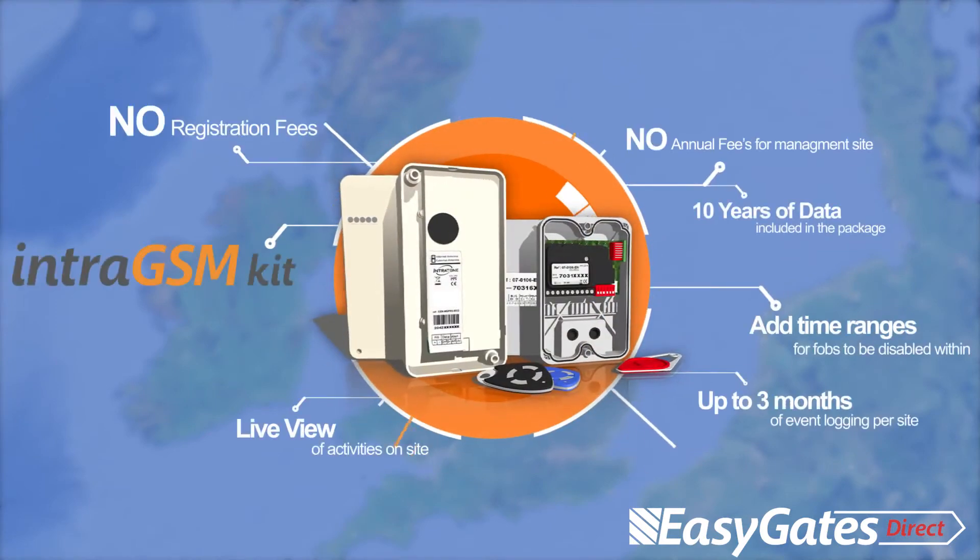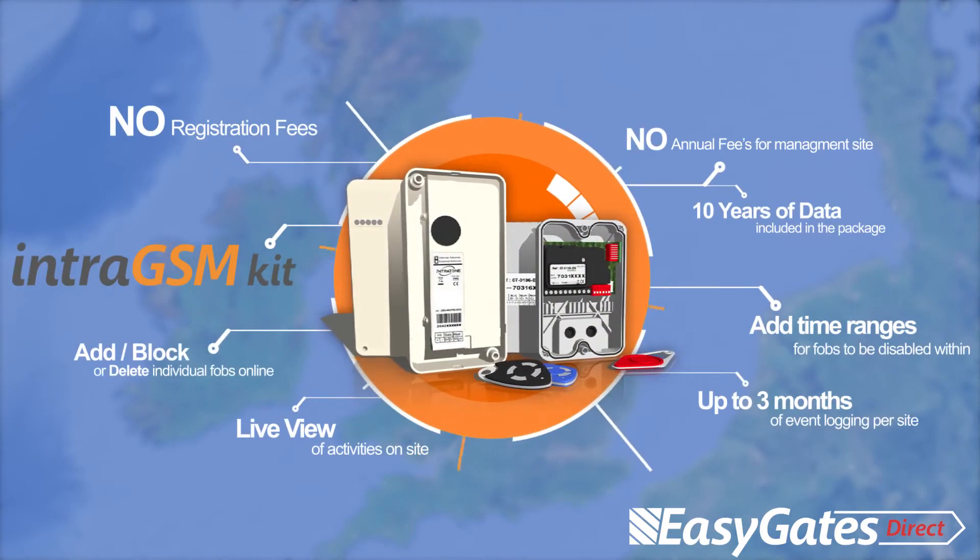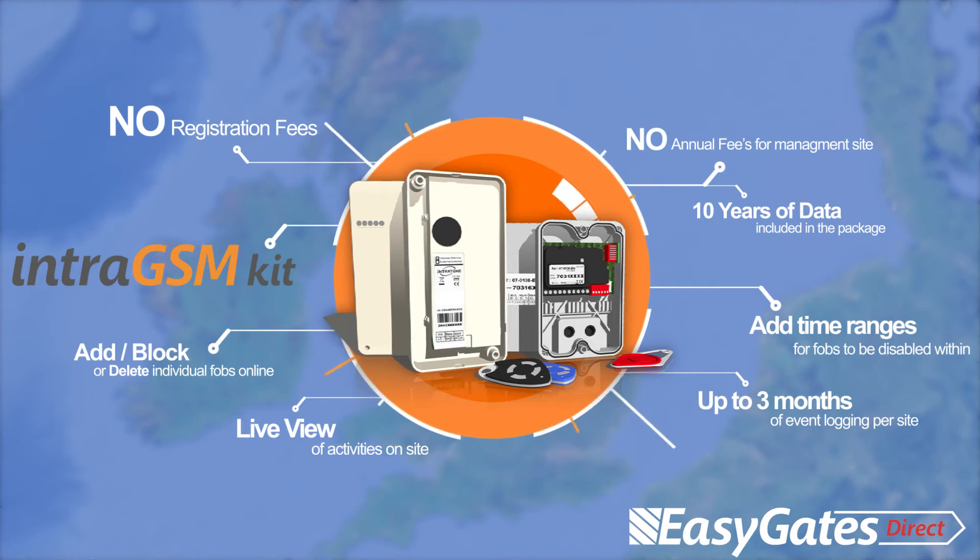Each site will require the IntraGSM kit complete with 10 years worth of free data usage. Benefits include no registration fees, no annual fees, 10 years of data included, up to 3 months of event memory logging, live view of activities, add time ranges for fobs, add, block and delete individual fobs online, plus many more features.